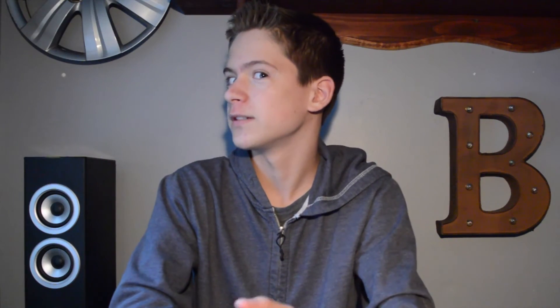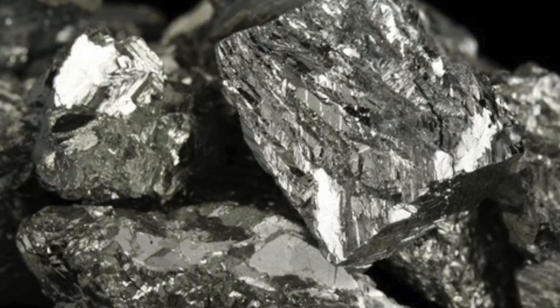Iridium is a dense silvery-white transition metal whose name comes from the Latin word iris, which means rainbow. It's very rare, hard, brittle, and shiny. Very shiny. Looks like this, actually. It's pretty — looks like a rock. That's what it is.